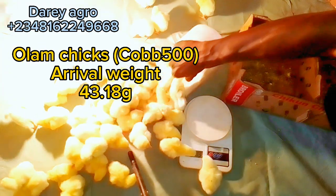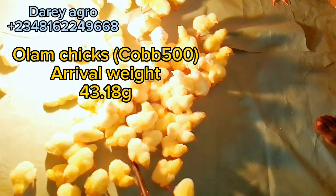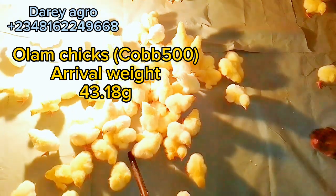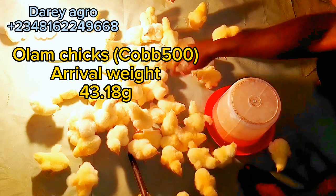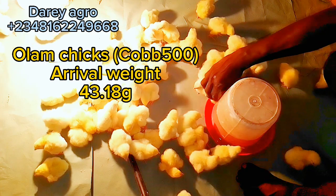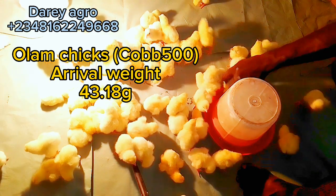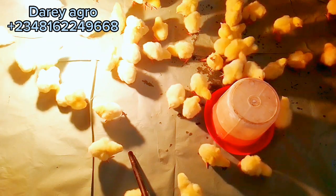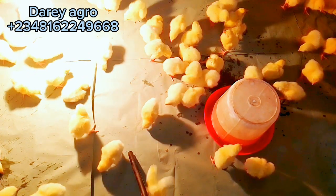Day-old chicks cannot regulate their body temperature for the first two weeks, so you need to regulate the temperature for them. Warm the brooding room before the birds arrive. Also, cover the brooding room floor using sawdust, wood shavings, brooding paper — like the chick brooding paper seen in this video — or newspaper. These materials absorb water and prevent chicks from having direct contact with the bare floor.